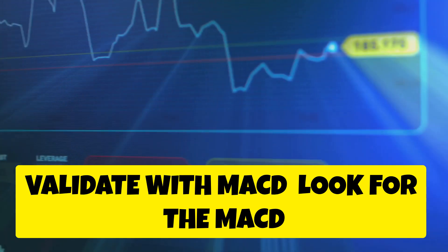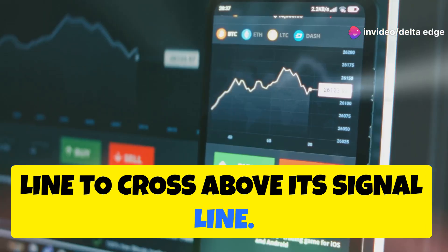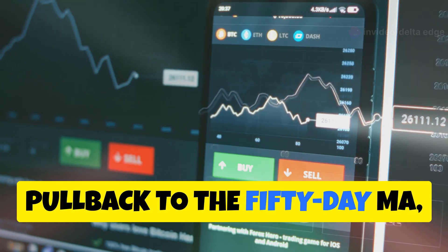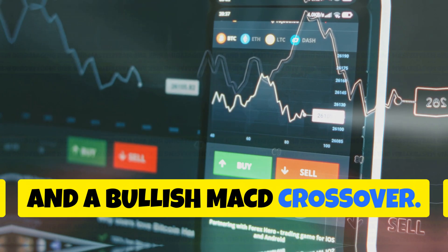Validate with MACD: look for the MACD line to cross above its signal line. Entry Point: consider entering the trade when all three indicators align — a pullback to the 50-day MA, an oversold RSI, and a bullish MACD crossover.